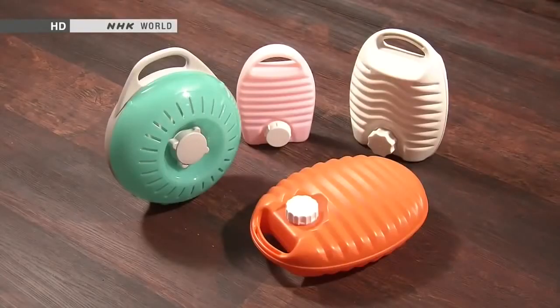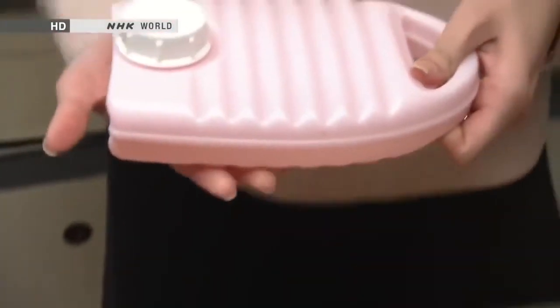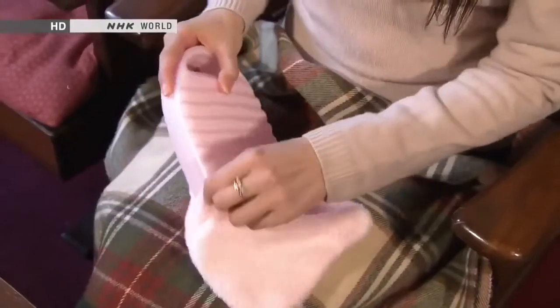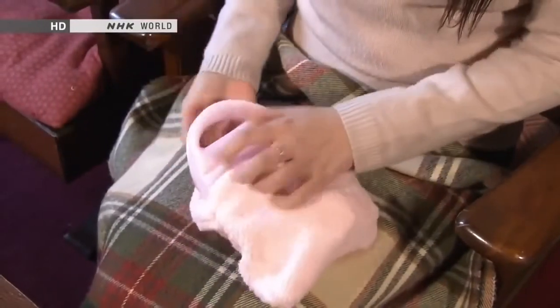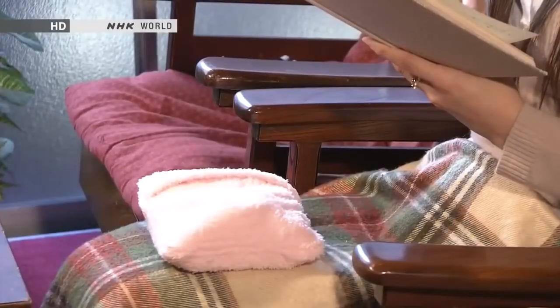These days, a plastic hot water bottle is the most commonly used type. As plastic won't rust, it's long-lasting as well as light, and thus easy to carry. Recently, to conserve electricity, more and more people have been using hot water bottles around the home, and even at the office.